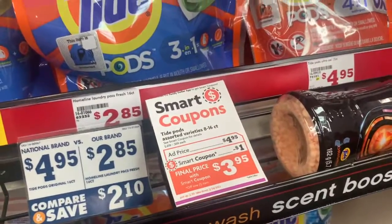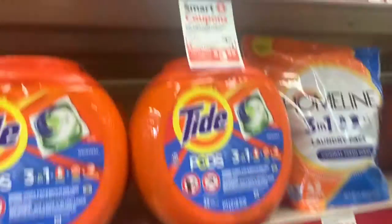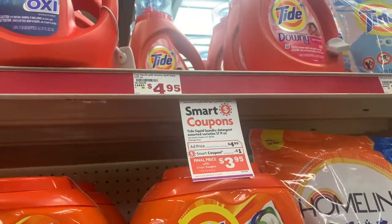Tide Pods are four dollars and ninety-five cents. We have a dollar off, making the final cost three ninety-five. Actually, I ended up getting the liquid instead — it's also the same price at four ninety-five. You can get the liquid or you can get the Tide Pods.